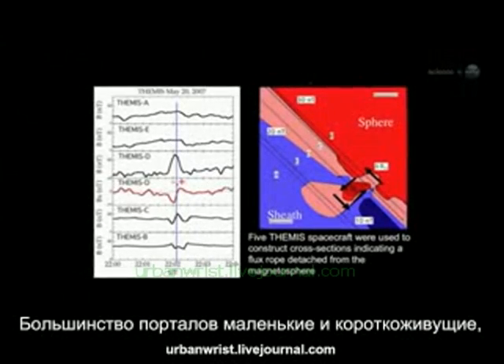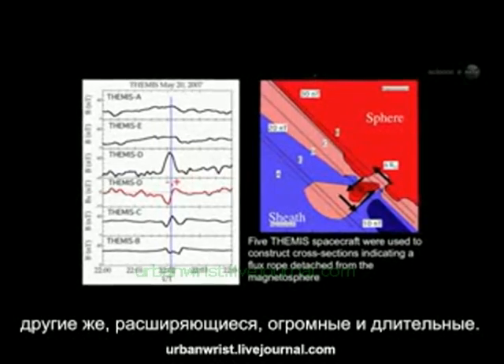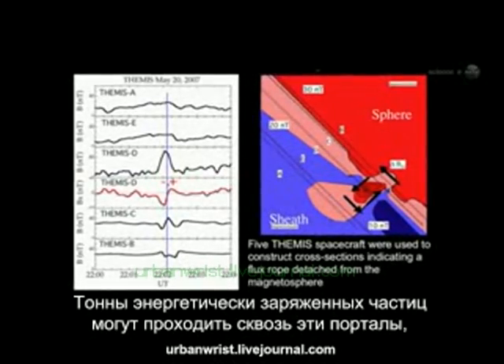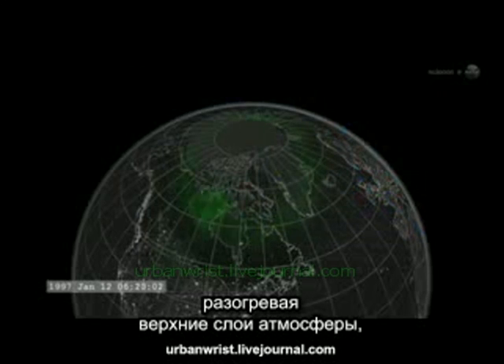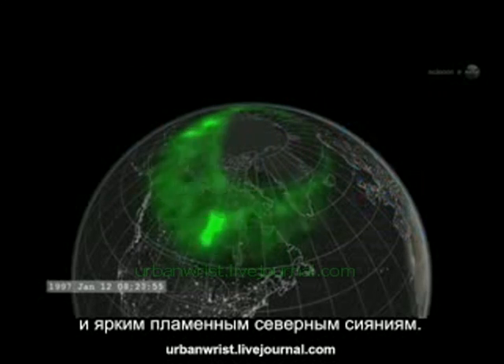Most portals are small and short-lived. Others are yawning, vast, and sustained. Energetic particles can flow through the openings, heating Earth's upper atmosphere, sparking geomagnetic storms, and igniting bright polar auroras.